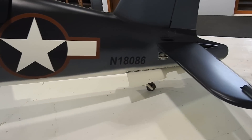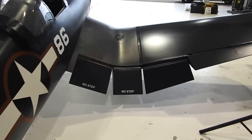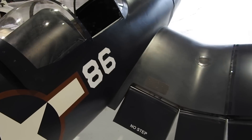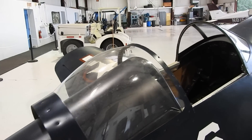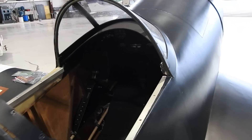The N-number on the plane is done, the data tag is all done, so it's finished. We are ready to start testing. I got the pitot tube put in, hooked up, and tested. The airspeed works fine, so everything's ready to rock and roll.